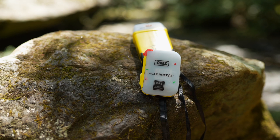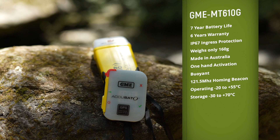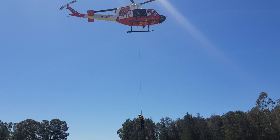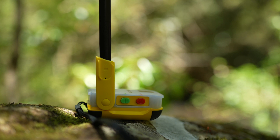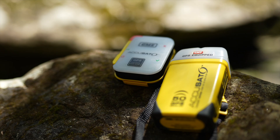The GME MT610G is a small, compact PLB that weighs 166 grams. It transmits digitally on 406 MHz and also has a 121.5 MHz homing signal to assist in guiding rescuers to your precise location — something SPOT or Garmin inReach does not have. The beacon has an integrated 72-channel GPS receiver with zero warm-up time. It uses the worldwide COSPAS-SARSAT distress alert detection system, has IP68 ingress protection, and is buoyant so you can use it in water.